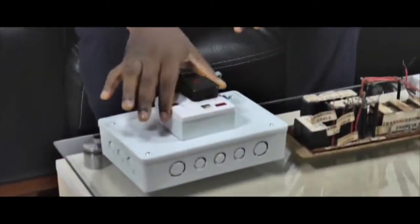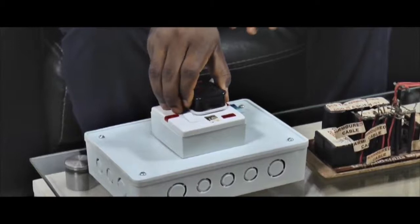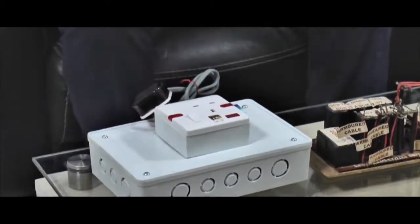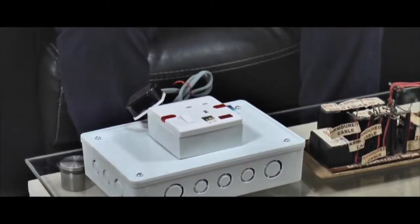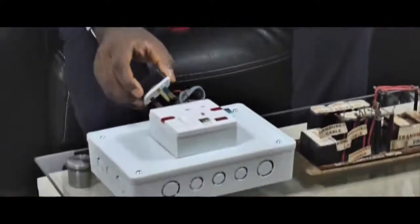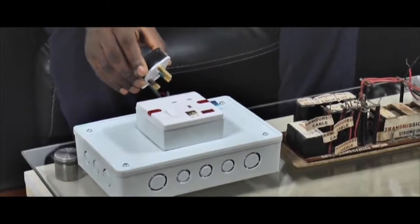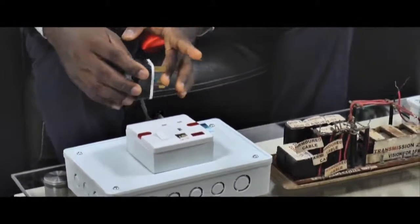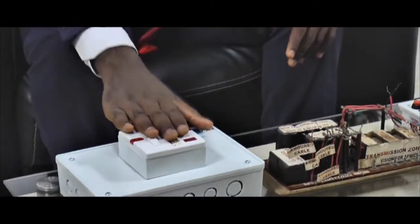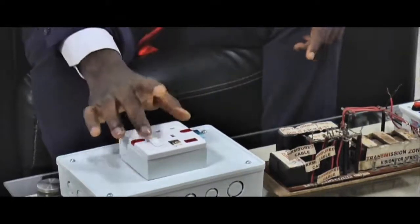Here we have a generator power booster. The generator power booster is an electrical device used for powering via generators that cannot power pressing irons or heavy loads. For instance, most people find it difficult to press their clothes using their small generator. With this generator booster, you can iron clothes comfortably and toast bread using a bread toaster, which the normal generator cannot power. You plug this into any wall socket in the house, then plug your bread toaster, electric kettle, or pressing iron and start ironing using the generator booster.